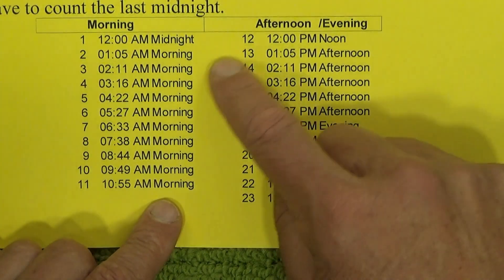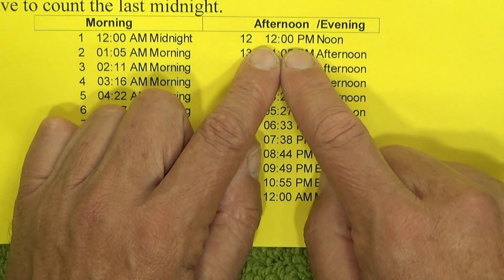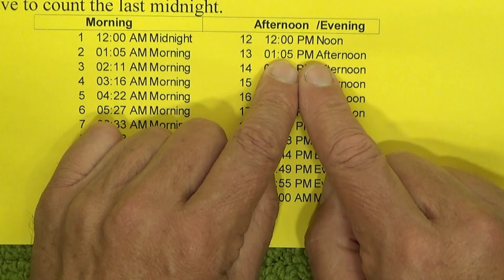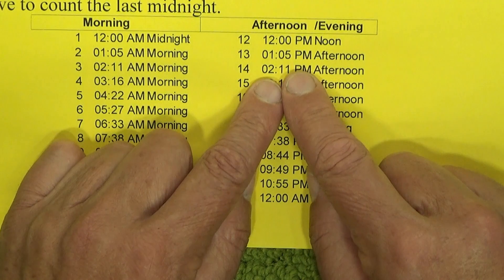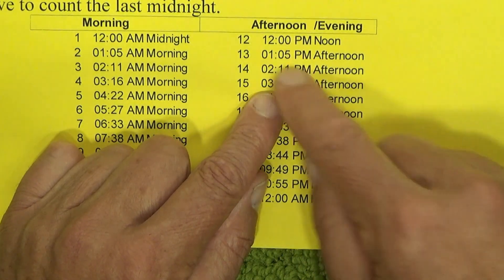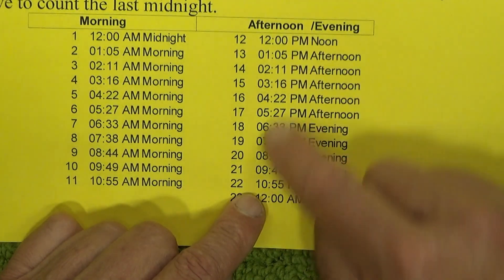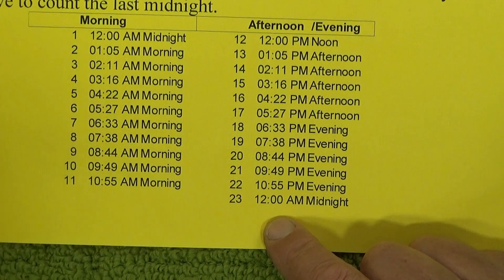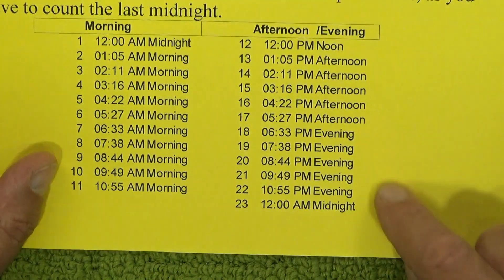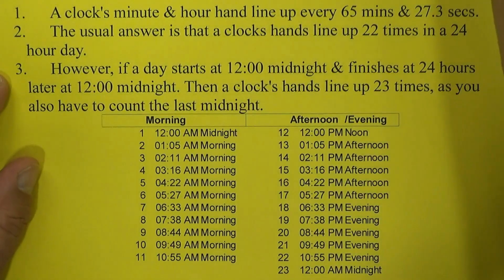So it's actually 11 times in the morning that the hour hand and the minute hand line up. When you go over into the afternoon, you've got lining up at 12 noon, 1:05 PM, 2:11 in the afternoon, 3:16 in the afternoon — just like in the morning — and there are the remaining times down to 10:55 in the evening.